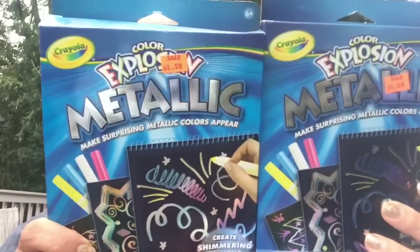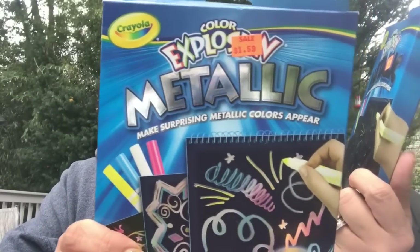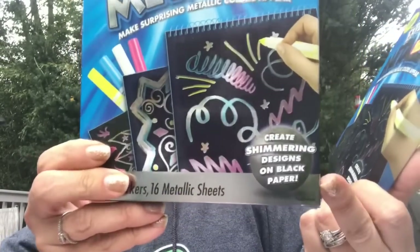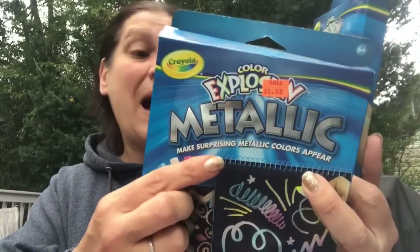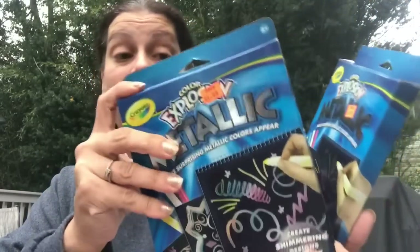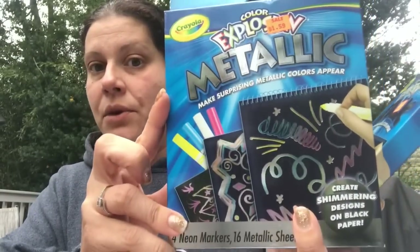Then I got two of these — one for my son and one to send to somebody else's son. This is Crayola Color Explosion Metallic — make surprising metallic colors appear, create shimmering designs on black paper. You get four neon markers and 16 metallic sheets, looks spiral bound. I thought that was pretty cool and it was only $1.59, so totally fair. I'm going to save one for my son for Christmas.